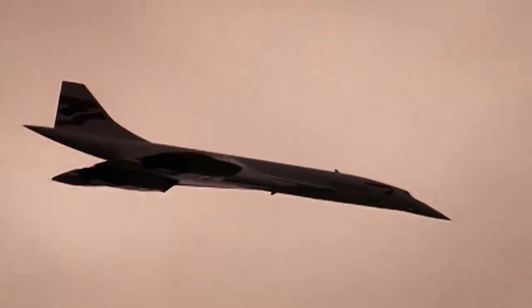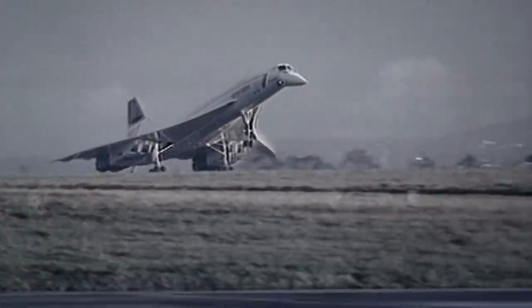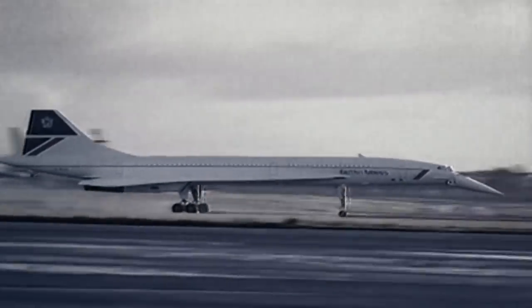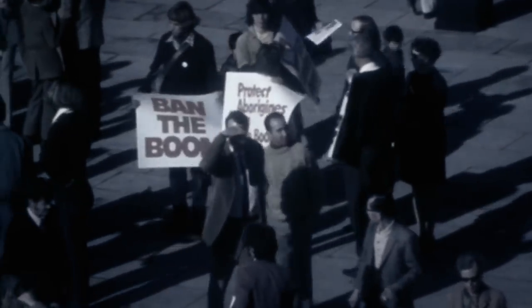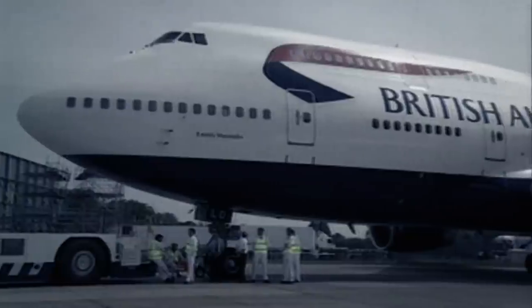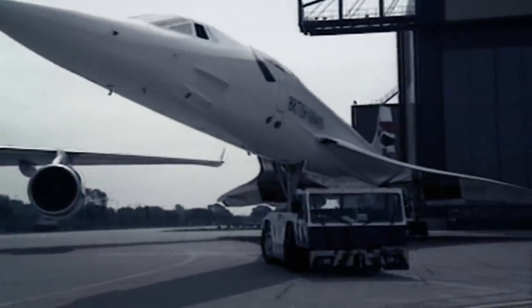In service for 27 years, the Concorde made just under 50,000 flights in its lifetime, allowing some two and a half million people to experience flight beyond the speed of sound. There was controversy in the form of noise complaints from the sonic booms it generated, but ultimately it was economics that led to the Concorde's retirement in 2003, with the supersonic plane not profitable against the carrying capacity of its larger, slower rivals.